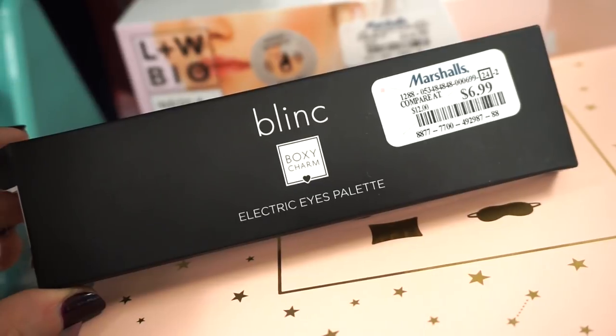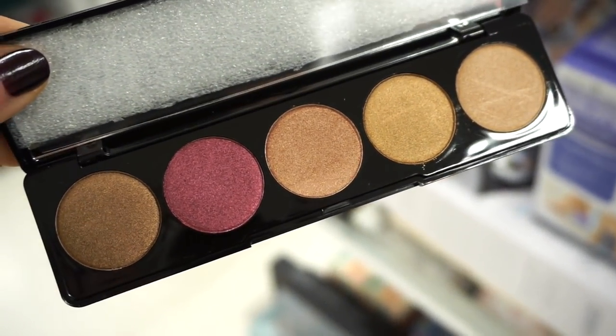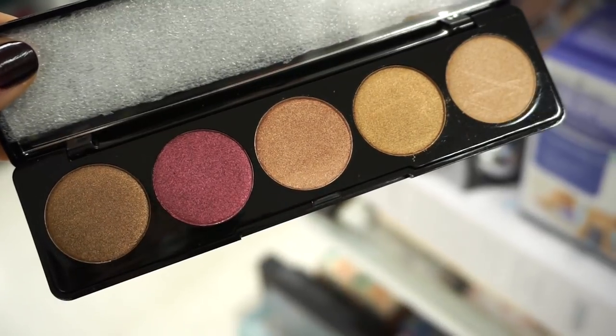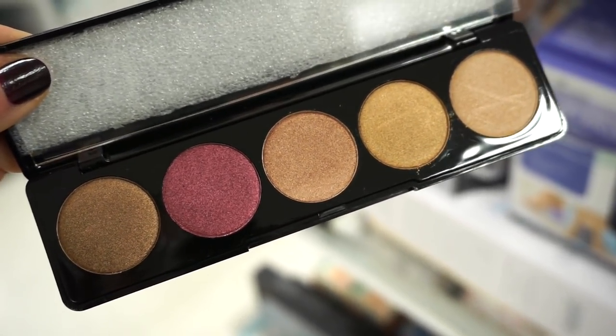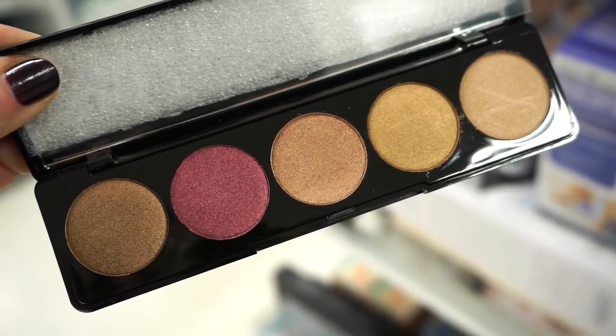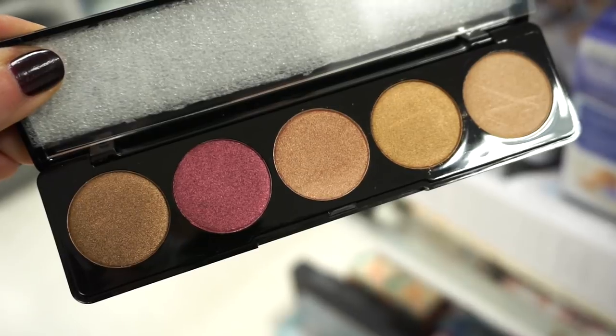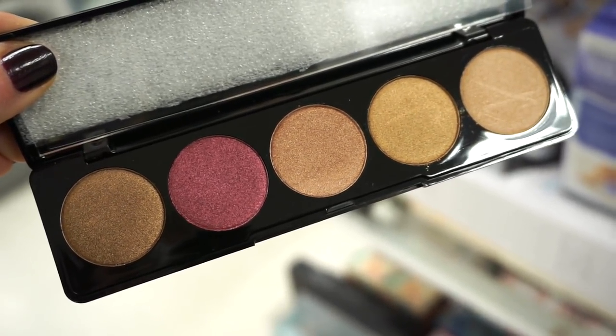The Blink Electric Ice palette is actually really gorgeous — we get five metallic shades that look really nice. For the $6.99 price tag it's pretty affordable, but I'm kind of taken aback because this was in BoxyCharm. It feels like everything at the end of the day just ends up at TJ Maxx and Marshall's. What are your thoughts on this? Let me know.